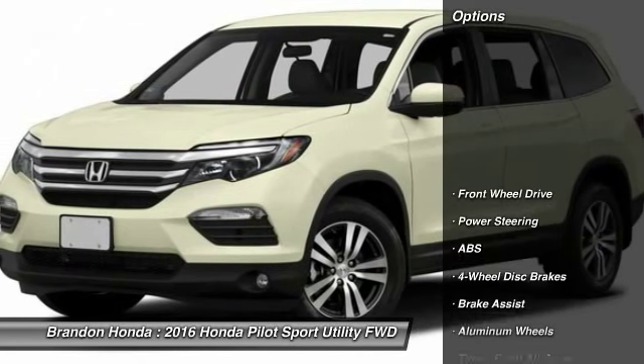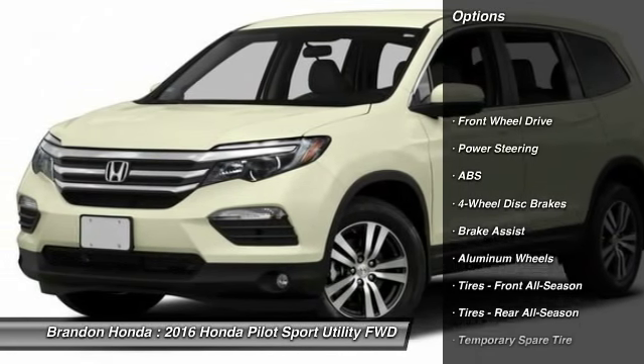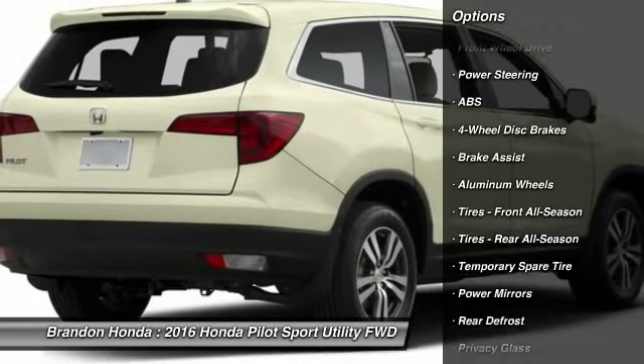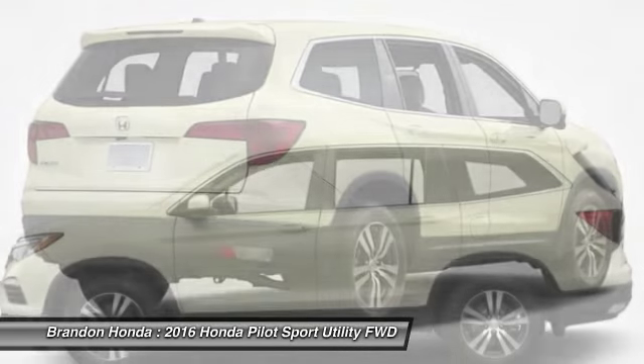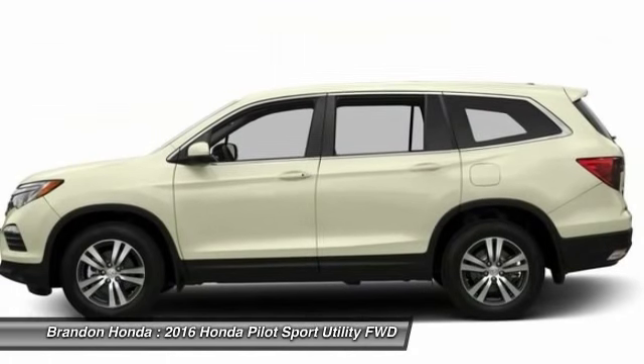Here are some of this vehicle's great options. Remote engine start. Keyless entry. Stability control. Traction control. Anti-lock braking system. Backup camera.